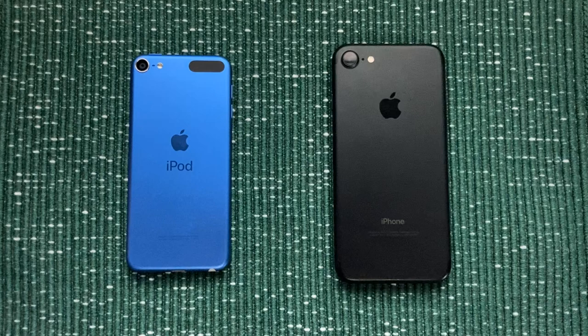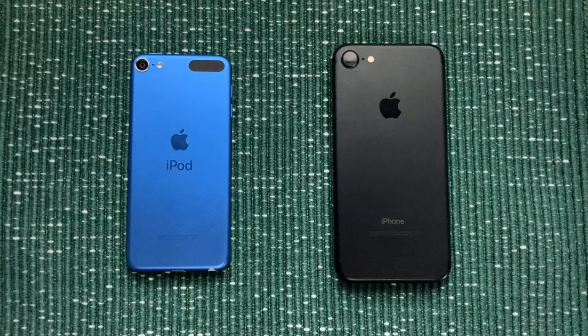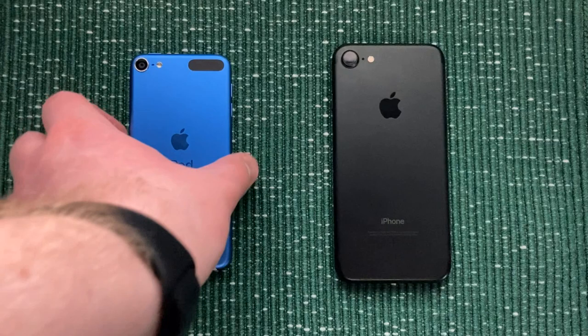So you're probably thinking these devices are pretty much the same, right? Well, no, they're not. The iPod Touch 7 is quite a bit worse than the iPhone 7 in a few areas, and better in some other areas.